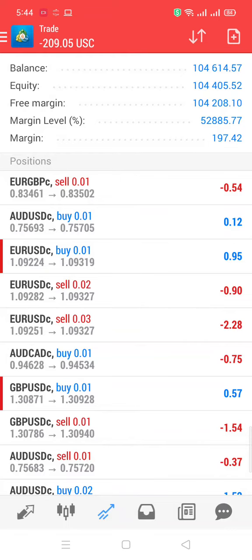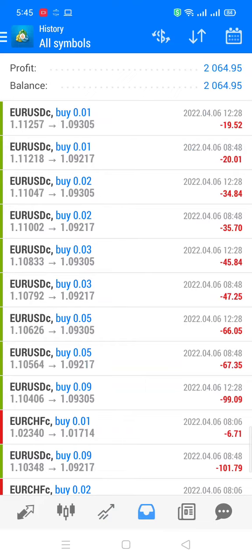So guys, we are giving lifetime licenses of this expert advisor. This expert advisor is on sale. If you are really serious about making money in the Forex market without any kind of human effort, then you are at the right place. Simply contact us at info@200forexpips.com. You can also contact on Telegram, WhatsApp — all of the links are given in the description of this video below.